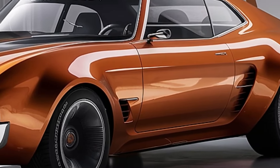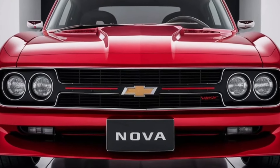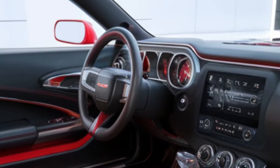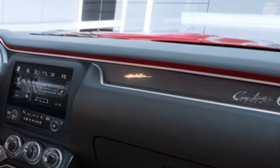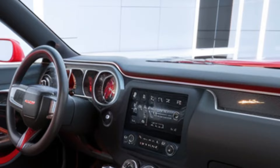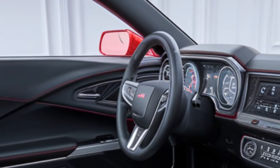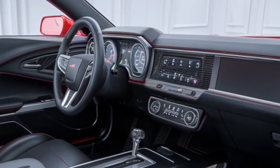Step inside the 2025 Chevrolet Nova and you'll be greeted by a cabin that seamlessly integrates premium materials and cutting-edge technology. The dashboard includes a large 12.3-inch infotainment touchscreen that acts as the control center for the Nova's advanced connectivity and entertainment capabilities. This includes standard wireless Apple CarPlay and Android Auto functionality, built-in navigation, real-time traffic updates, and the option to connect numerous devices via Bluetooth or USB.